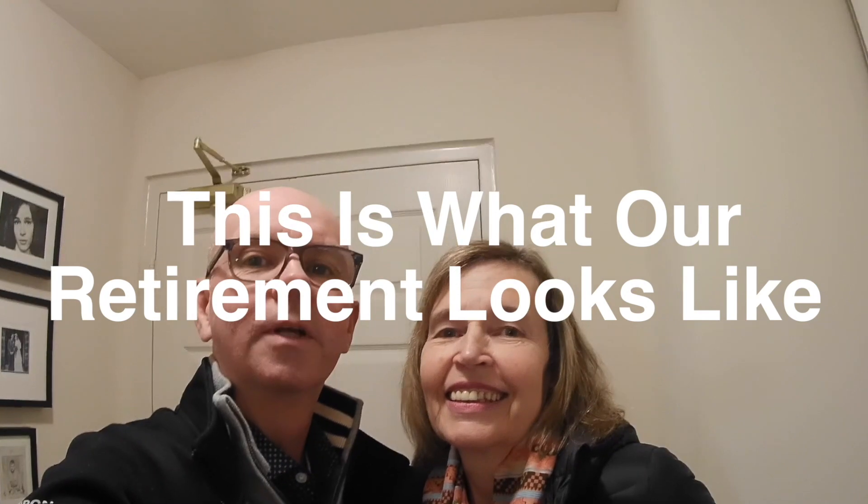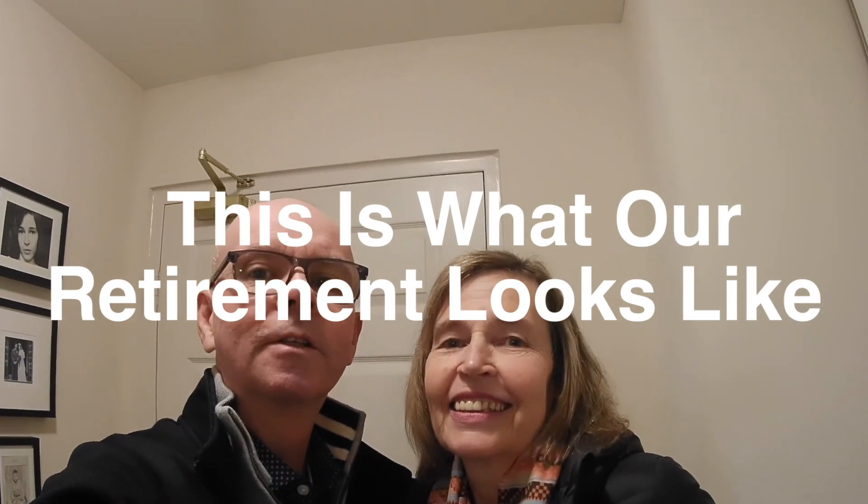Hi, you've just caught us on our way out the door. We're leaving wintry Canada where it's minus 30 today, lots of snow, too cold. So we're off to Portugal for two months, and this is what our retirement looks like.